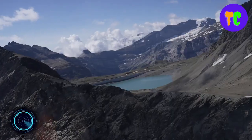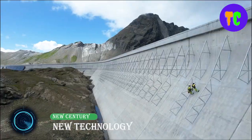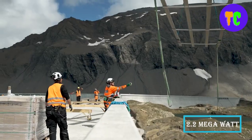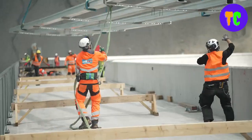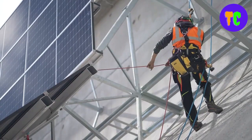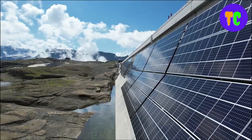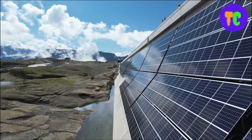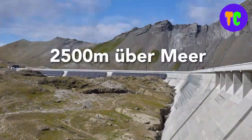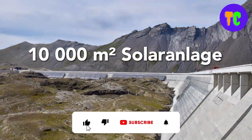This construction is the longest solar system on the Muttsee dam at 2,500 meters above sea level. With the 2.2 megawatt pioneer project, it began the expansion of renewable energies in Switzerland, supplying important winter electricity. This solar system at 2,500 meters will produce around three times more electricity in the winter months than a comparable system on the central plateau. When there is snow next to the solar plant, production increases even more because of the light reflection.